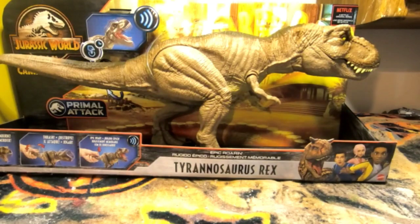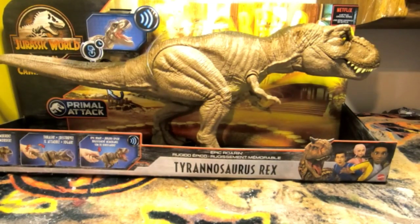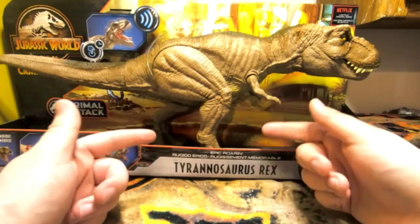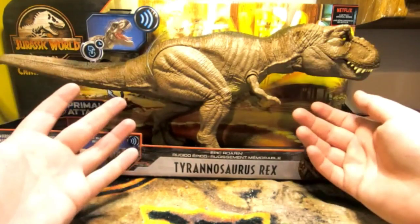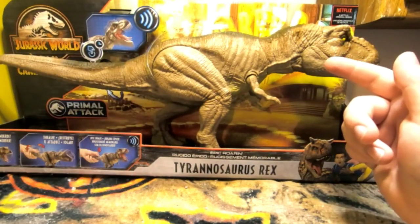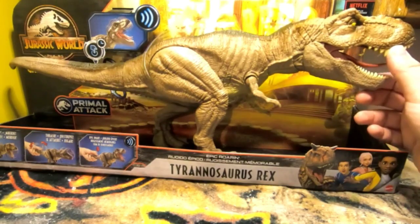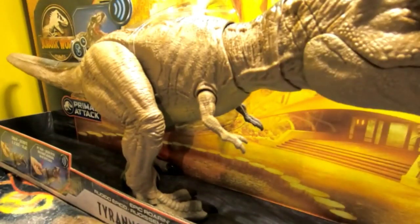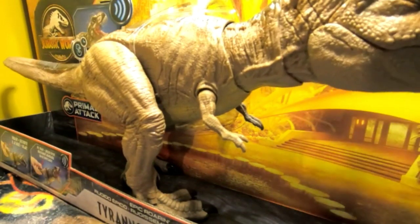I can't even fit it into the shot it's so big. This is the Epic Roarin' Tyrannosaurus Rex and it is glorious. When I first saw this figure at the New York Toy Fair, I looked at it and said, 'What the hell is that? It's the most atrocious T-Rex I've ever seen — why is it having a seizure?'